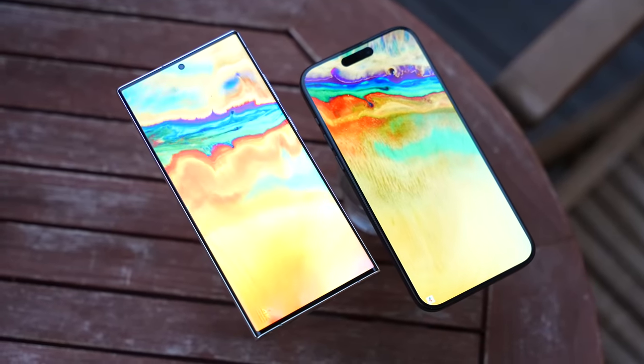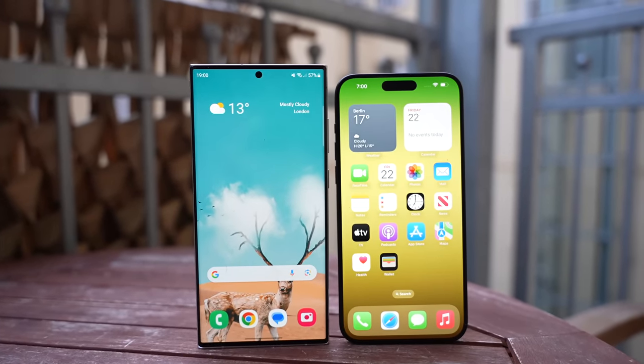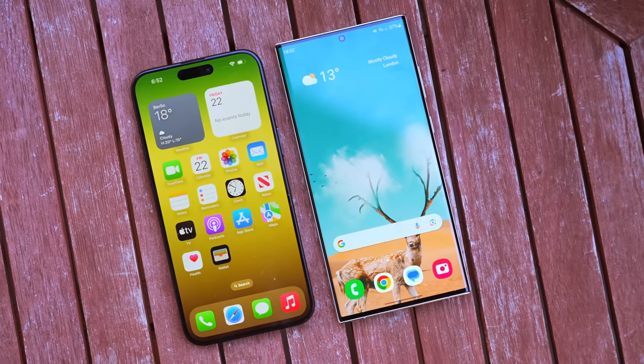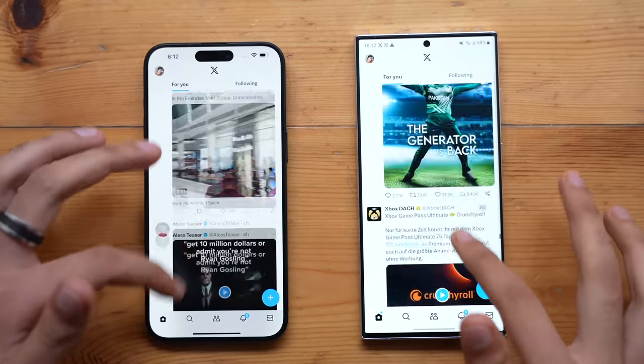What's up guys, it's time to do a speed test comparison between the new iPhone 15 Pro Max versus the Galaxy S23 Ultra. As always, we'll be testing out everything from apps opening to RAM management, gaming, rendering, image processing speeds, and much more.